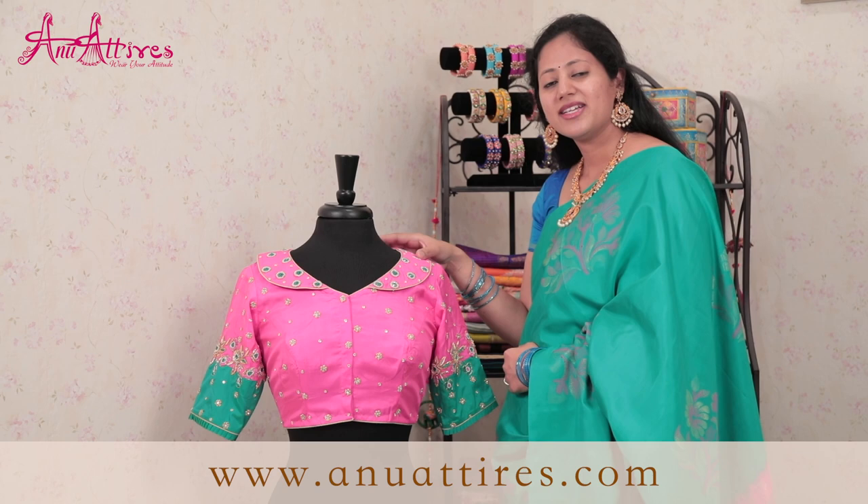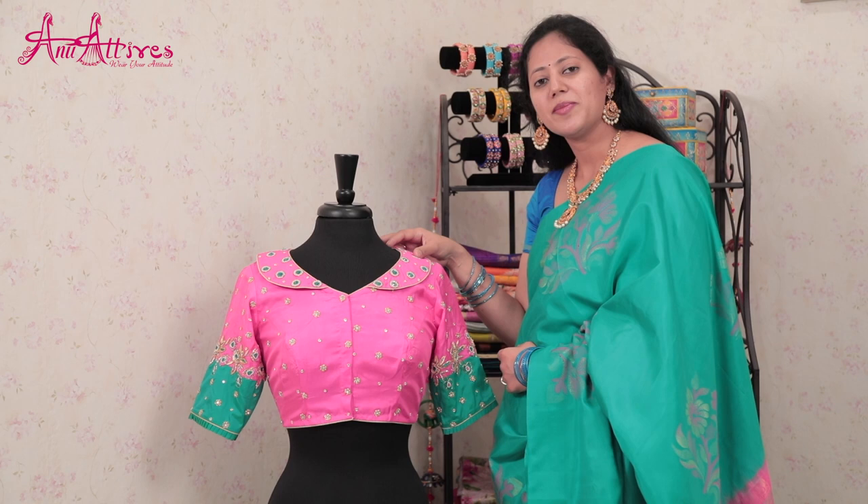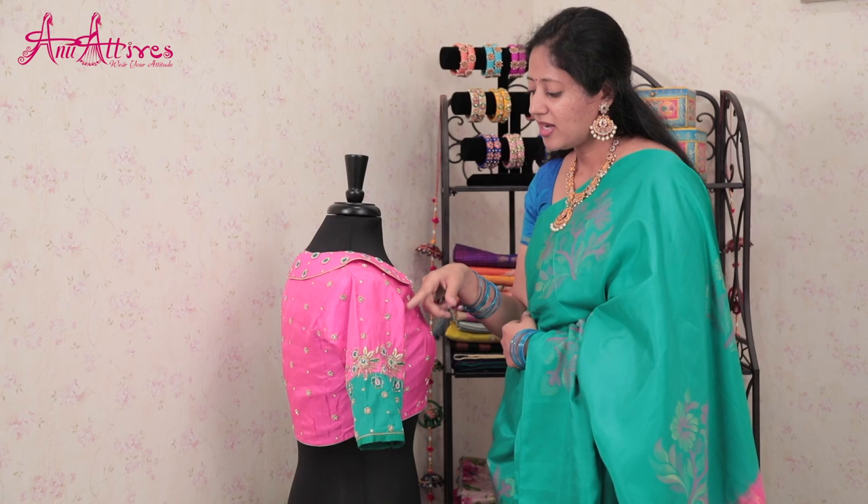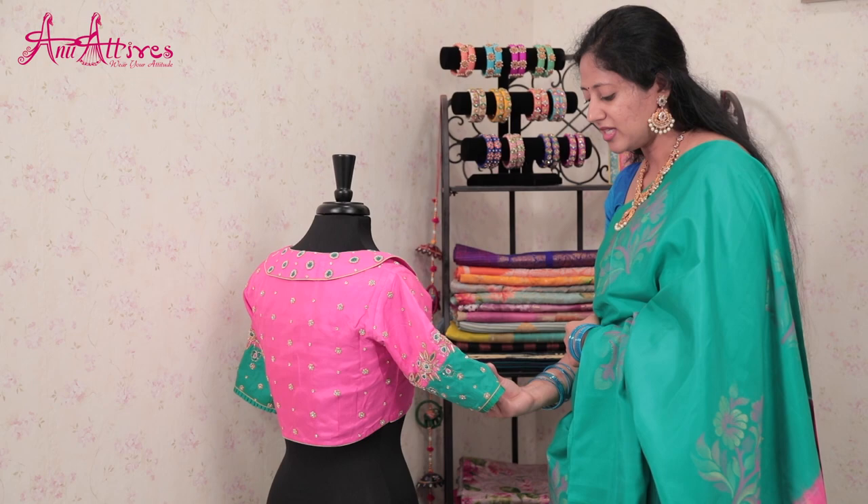Here is the exclusive designer blouse for the saree. It's basically neon pink color — there may be slight variation when you actually see it. The highlight of the blouse is the collar style neckline. It has got front closure with elbow sleeves. All over the blouse it is embellished with hand work with zari, zardozi, kartana and pearls.